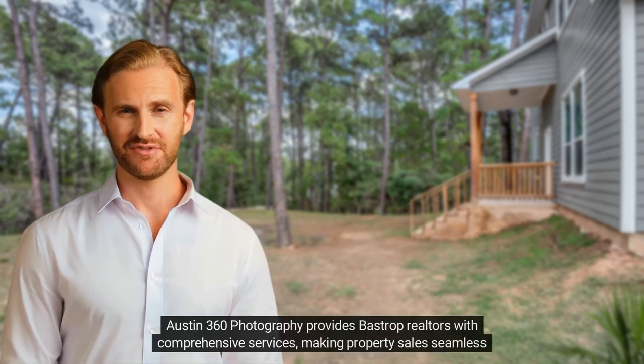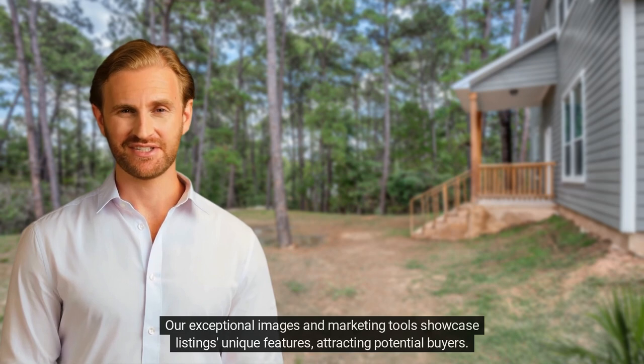Austin 360 Photography provides Bastrop Realtors with comprehensive services, making property sales seamless and effective. Our exceptional images and marketing tools showcase listings' unique features, attracting potential buyers.